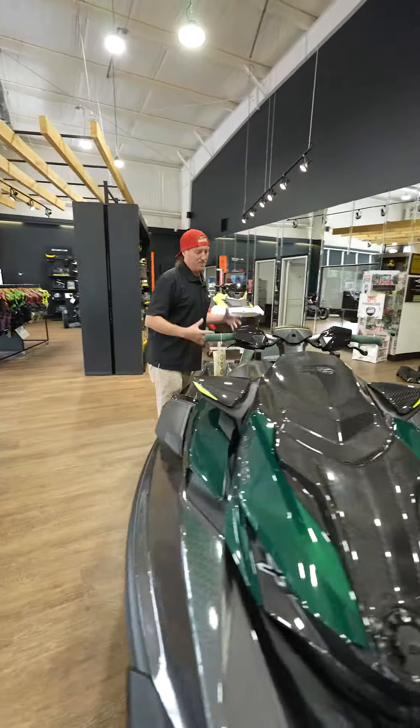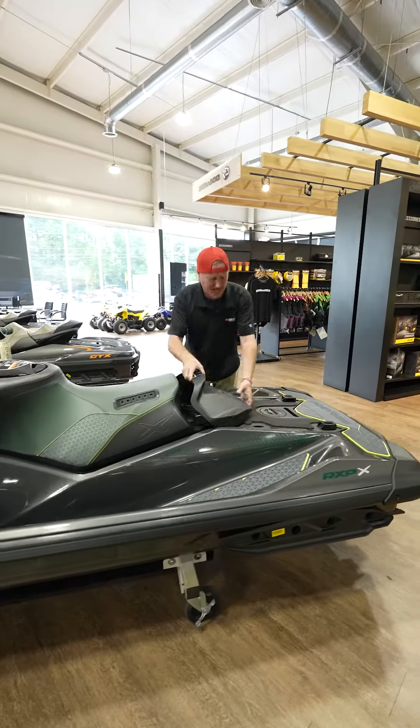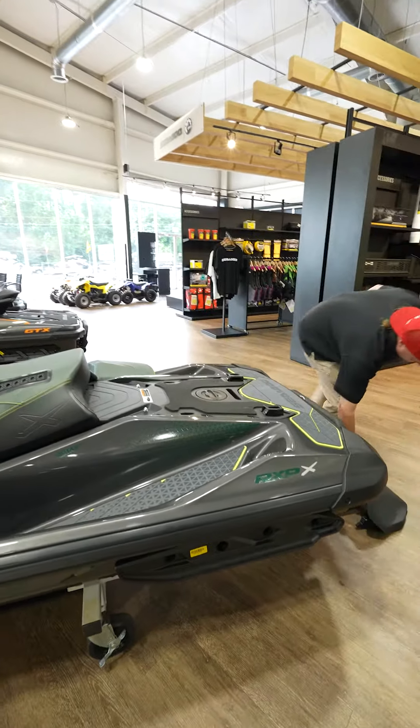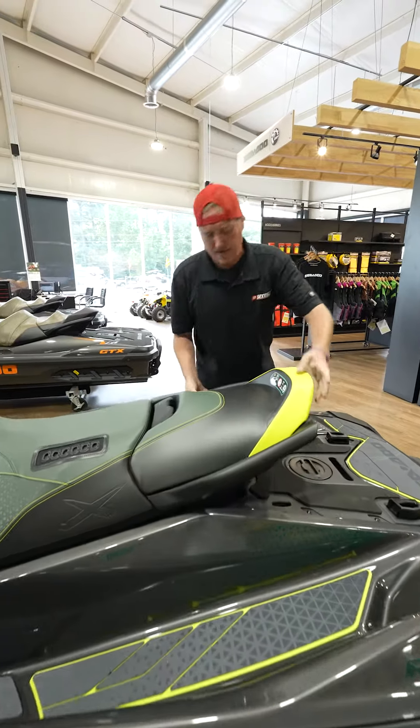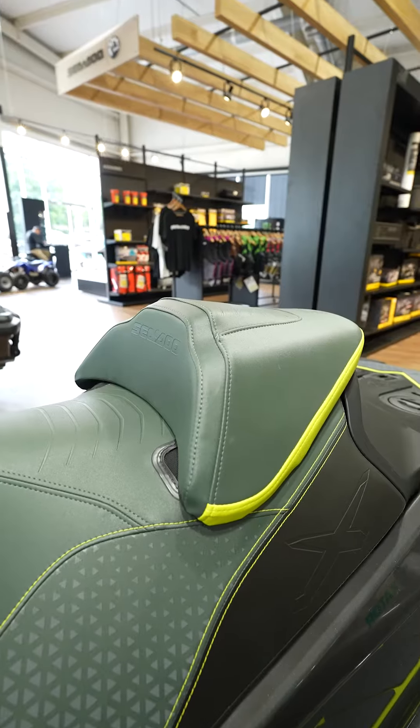This one also comes with a back seat. I can simply just take this cowling off and put the back seat on, so this is going to change it from a one-seater to a two-seater.